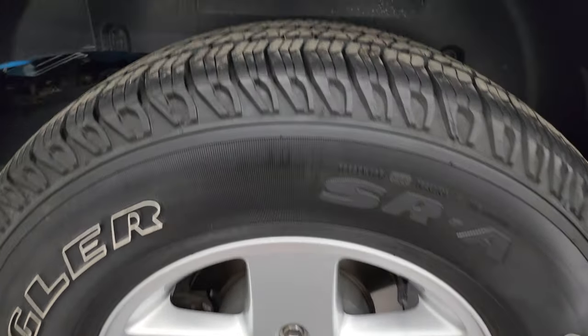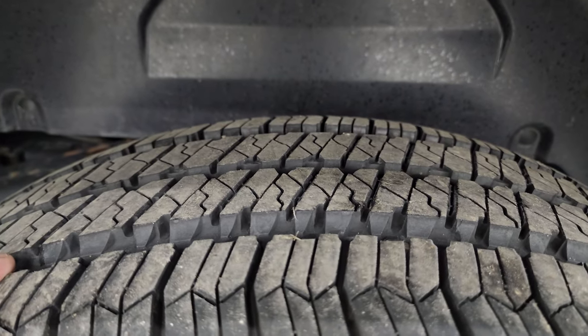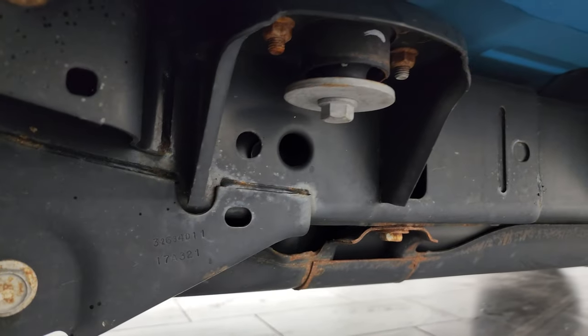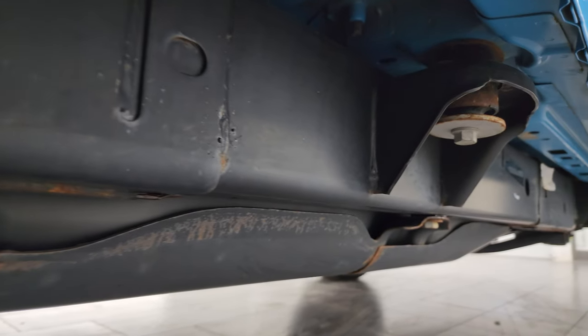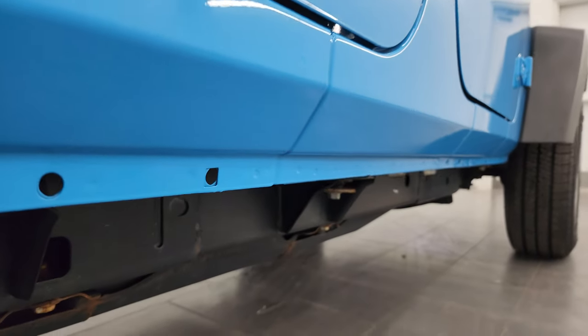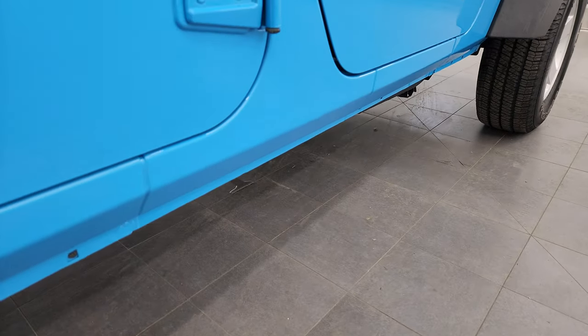If this video helps you make that decision, let your salesman know that you saw the video, it was helpful, and that Brett sent you. Back tires have just as much tread as the front tires and that frame and underbody is in excellent condition. This is a one-owner clean title history from Wisconsin — no accidents, clean Carfax as well.